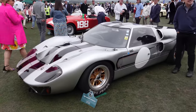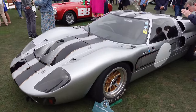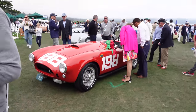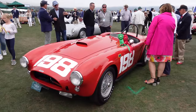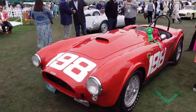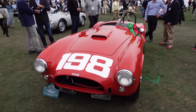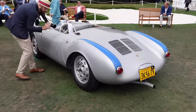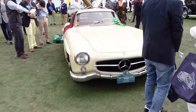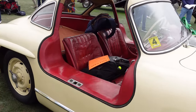We are now in the Pebble Beach main Concours. There are a few cars I wanted to show you in particular: a 1965 GT4 Mark 2, and just next to that a 1963 Shelby Cobra race car — actually the first Cobra to win a major race, a pretty special and important car in Shelby history. We've also got a Porsche 550 Spyder, an E-Type Roadster hiding behind it, and a cream-colored Mercedes 300SL Gullwing with a nice red interior.